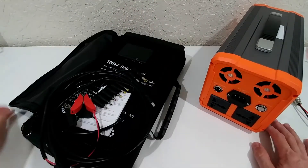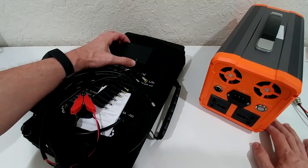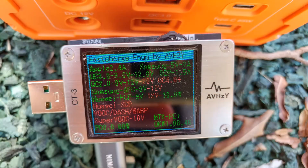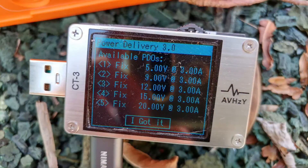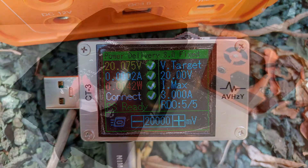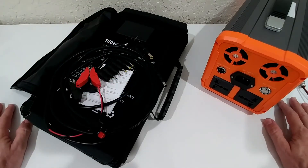By the way, it also has USB-C with Quick Charge 3.0 and normal USB DC outputs. I tested the Type-C and it showed support for almost everything, including Quick Charge up to 60 watts, so that should definitely work.